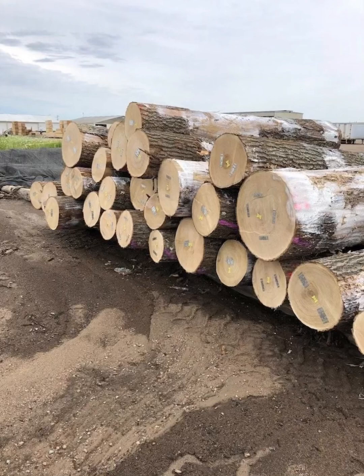The northern red oak is one of the most important oaks for timber production in North America. The wood is of high value. Construction uses include flooring, veneer, interior trim, furniture, railroad ties, and fence posts.